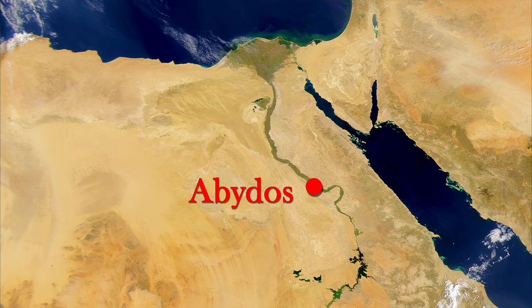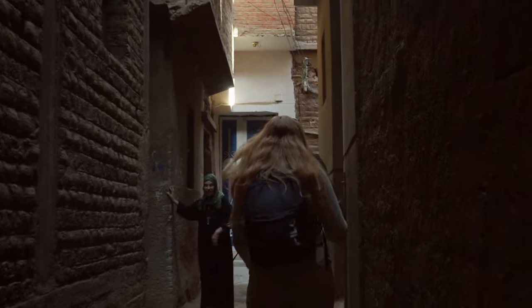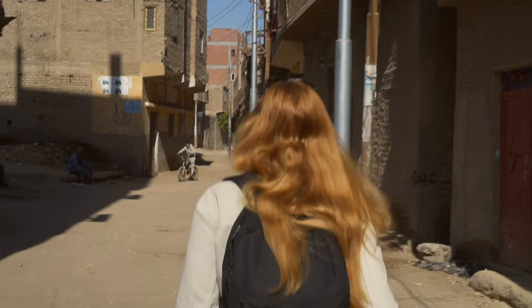We'll see the recently opened temple of Ramesses the Great with its beautiful reliefs. But before that, I'm taking you for a walk through the nearly 2,000 years older early dynastic necropolis of Abydos. Let's go!